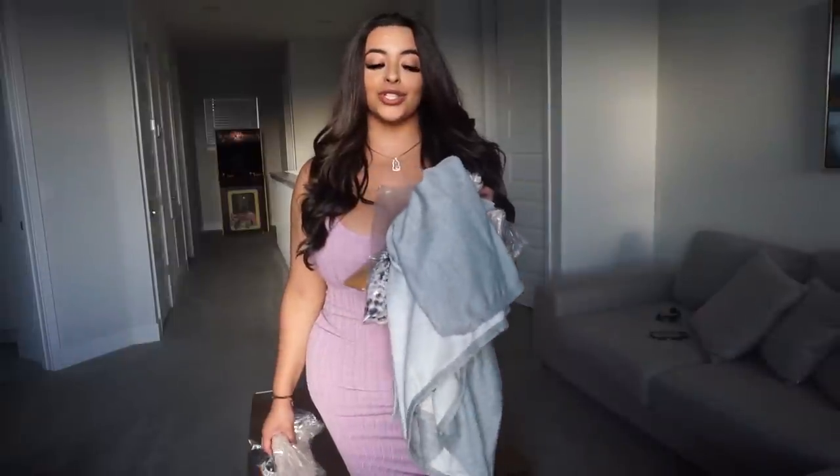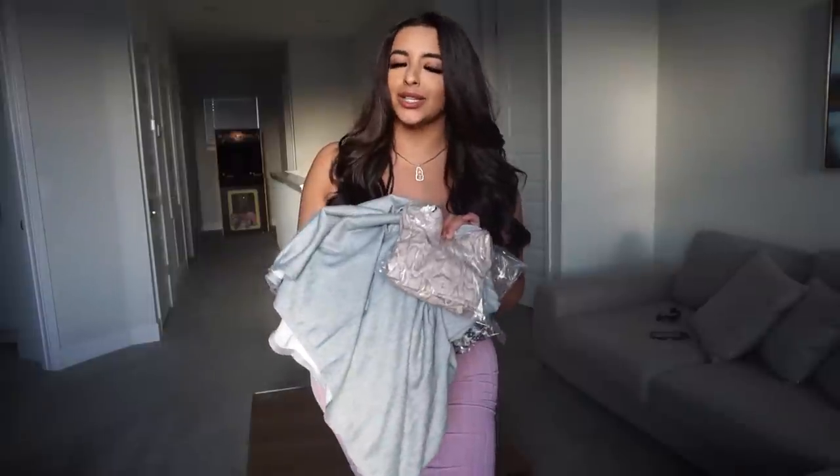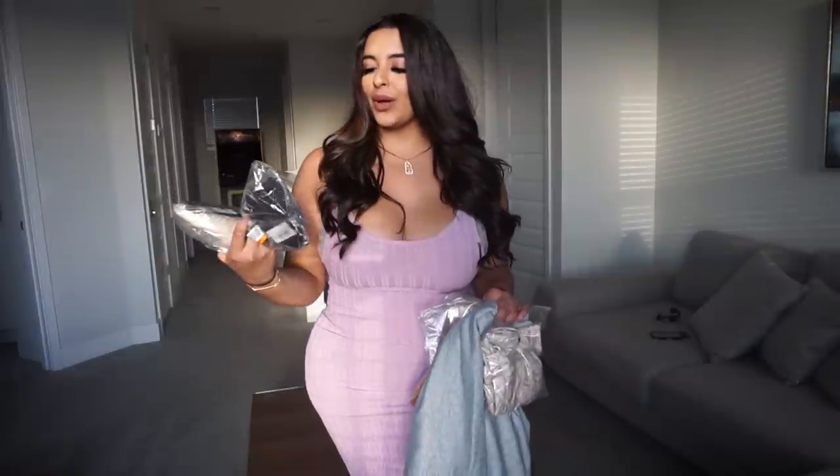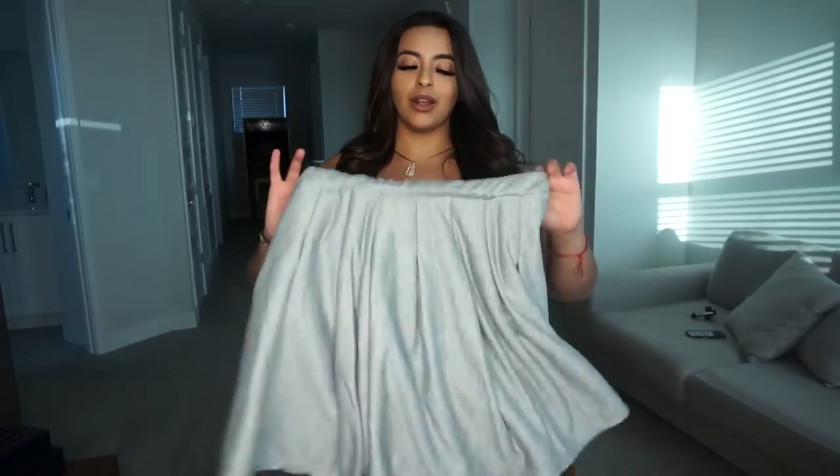So I ordered five skirts, but only four arrived — I guess they ran out of the other one. But here are the four skirts that I got. I already opened one because it was really thick and it didn't look like a skirt, so I just wanted to be sure. And I got two little mini tops to go with — I thought I had three, but I just found the other bag. So we are going to start off with the one that I already opened.